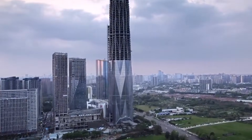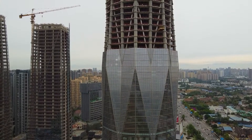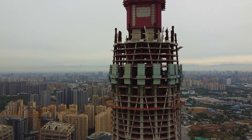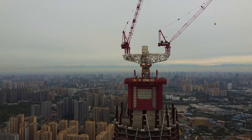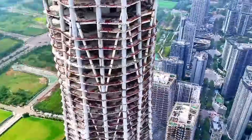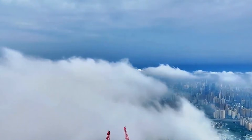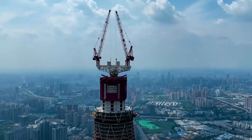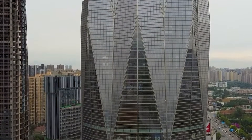Chengdu Greenland Tower tapers as it rises, and that aerodynamic profile isn't about looks — it's about surviving in a seismic zone while reaching supertall heights. This tower had to remain stable during both seismic events and typhoon-force winds. The structural system uses a reinforced concrete core with outriggers connecting to the perimeter at mechanical floors. The taper reduces wind loads progressively: as the building narrows, wind pressure decreases, but structural efficiency increases because there's less mass to support. The foundation reaches deep into bedrock through soil that can liquefy during earthquakes, using a pile system that flexes rather than breaks. Every floor is designed to move independently while remaining connected, allowing the building to sway without damage.